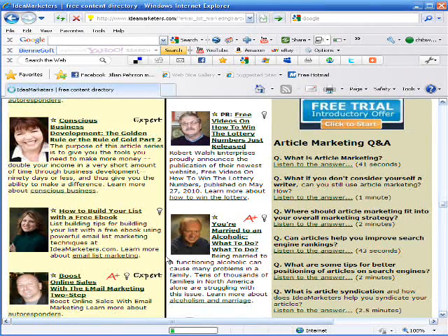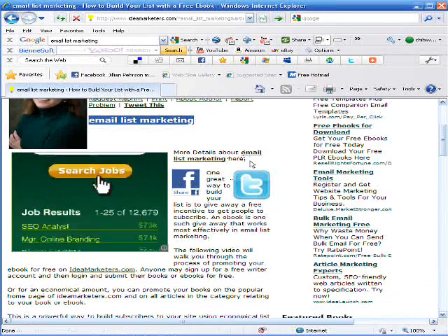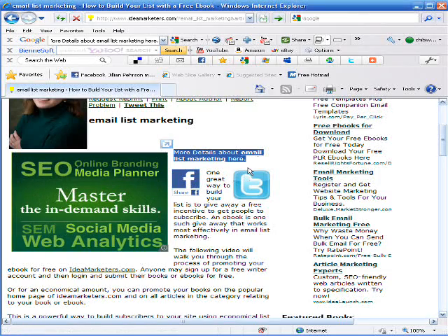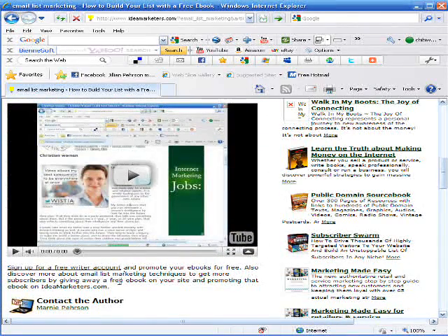It integrates my primary keyword phrase, email list marketing, into the article body. If somebody clicks that they will go straight to my page that tells more about that. Here is my article, here is the YouTube video we integrated, and here is my resource box with my call to action and the hyperlink over to my site.